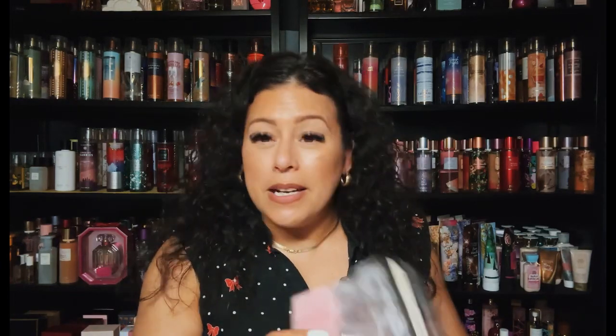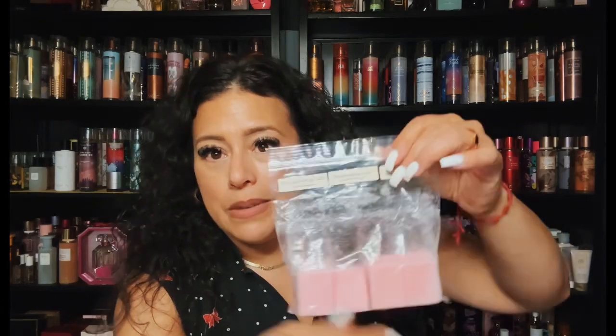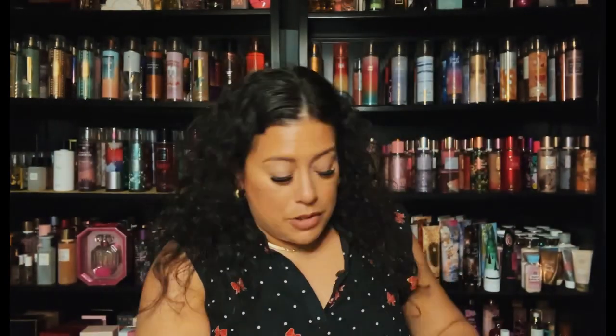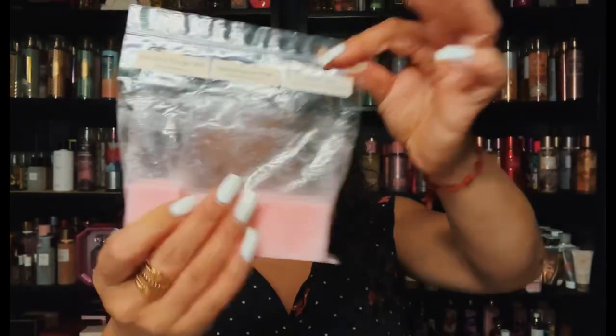I have a custom from K's I'm working on — Baccarat Rouge 540, marshmallow fluff, and vanilla lace. When I first received it, it was kind of light, but now that it's been around a while it's gotten a good solid medium strong. It lasts too. So pretty — if I'm in the mood for Baccarat Rouge, yes. This is performing so much better now.